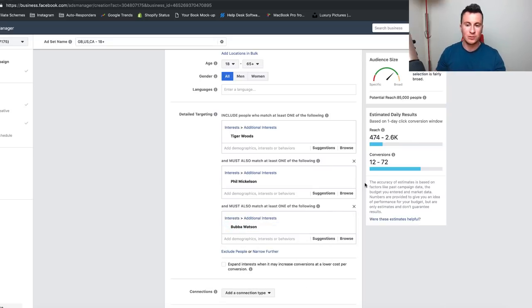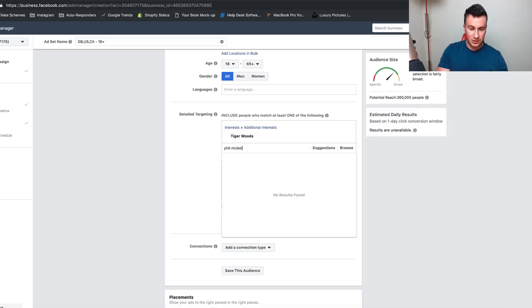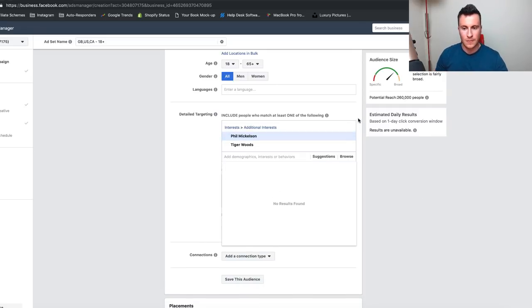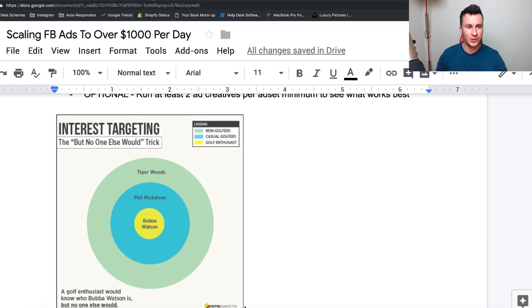Adding Bubba Watson reduces the potential reach even further — that would be a great example of flex targeting and actually laser-focusing on your audience. You might think 85,000 people is quite small, and yes it is, but you'll soon burn through that audience. You'll need to increase it to reach new people. You could remove Phil Mickelson from the 'narrow' section and include him in the main interests instead — as you can see, the potential reach goes from 85,000 to 260,000. So depending on how you arrange the inclusions, you can increase that audience.